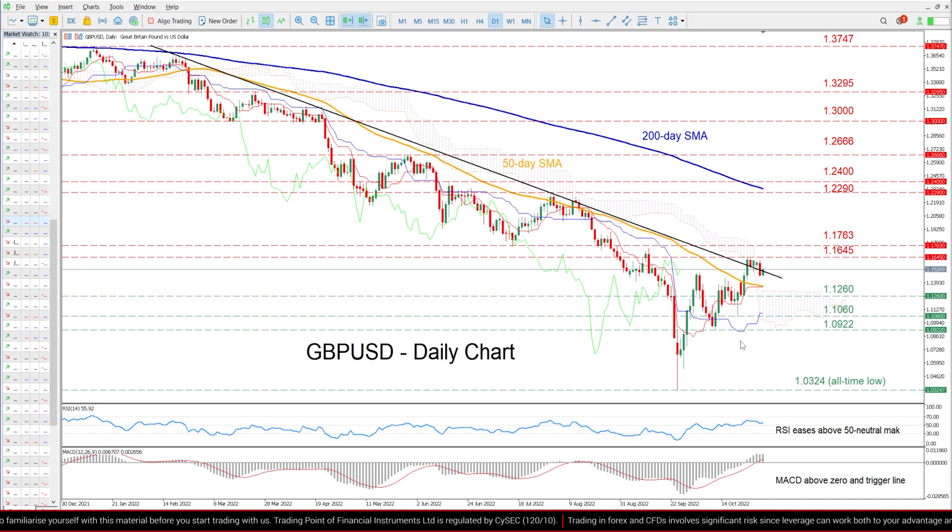To the upside, bullish action could propel the price towards the recent resistance region of 1.1645. Piercing through this region, the price could challenge the June support of 1.1763, which might now act as resistance. Even higher, the July peak of 1.2290 could curb any further advances before 1.24 comes under examination.